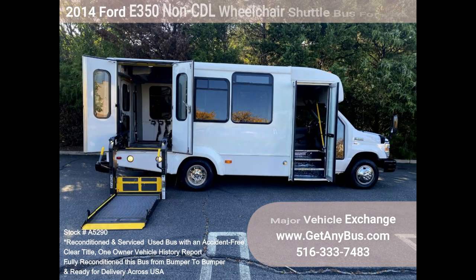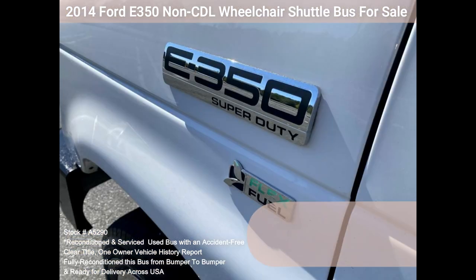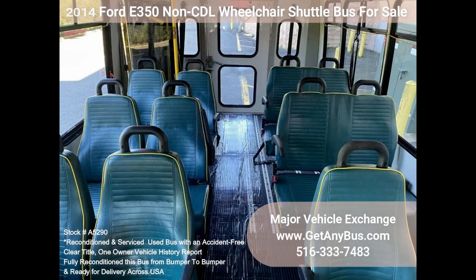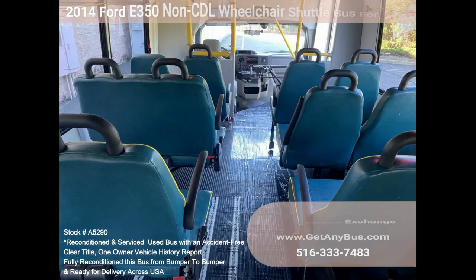All electrical and mechanical equipment is in proper working order. This vehicle has no known problems and is 100% ready to go — clean, comfortable, and perfect as a transit shuttle or activity and outing vehicle for church groups, adult daycare, senior centers, shuttle operators, teams, and clubs.